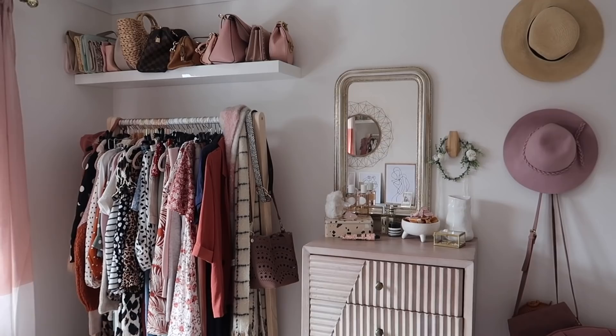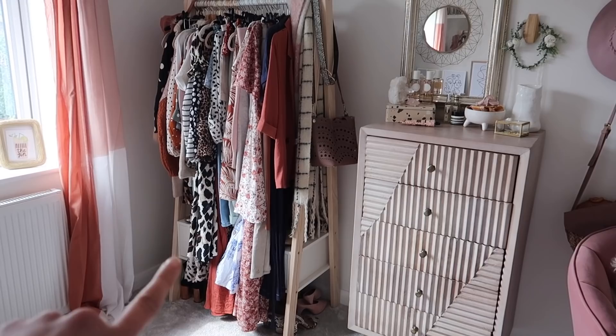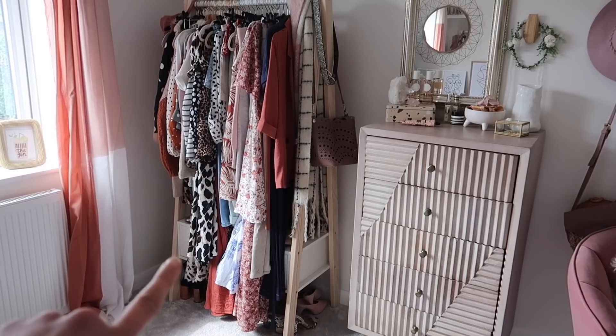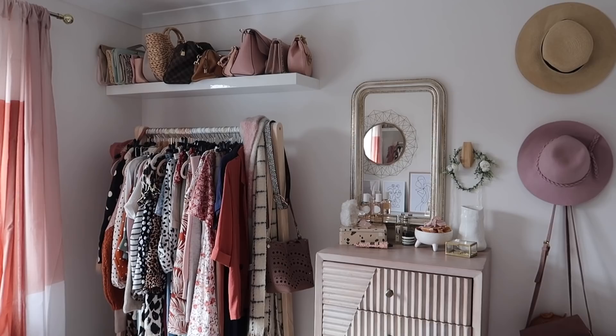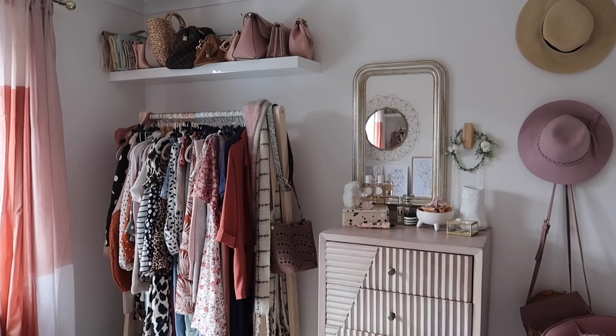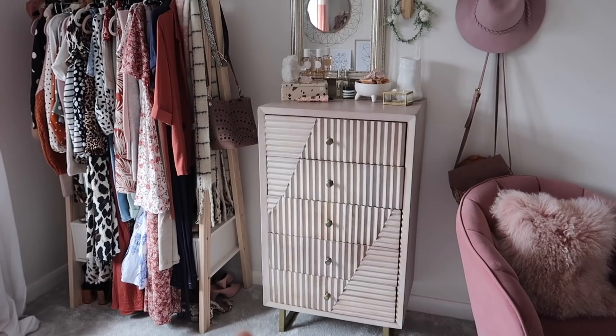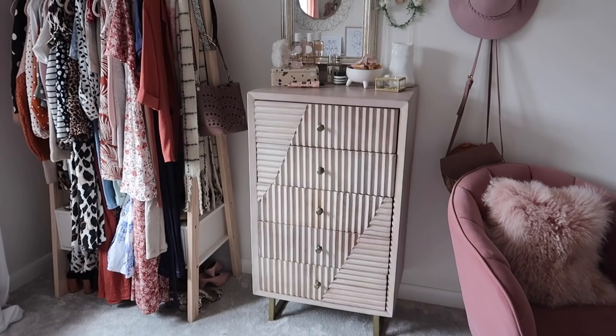I wanted this room to be an office slash dressing room — quite multi-functional — so I have my row here, which is from Maison du Monde. Underneath there is a drawer. I'm about to do a week of organisational videos and one of them is definitely going to be organising all of my clothes. Up here I have a lax shelf from Ikea which houses most of my handbag collection. This piece was a fantastic find at HomeSense — so unique, the gold legs on it are beautiful and tie in with the mirror and the rest of the room. The mirror is also from HomeSense.